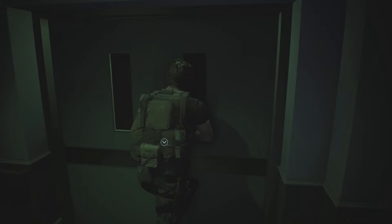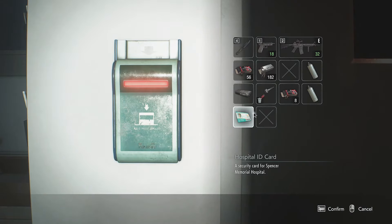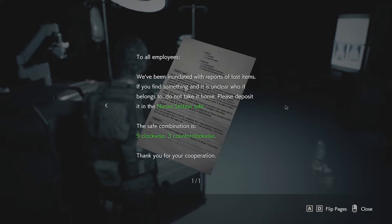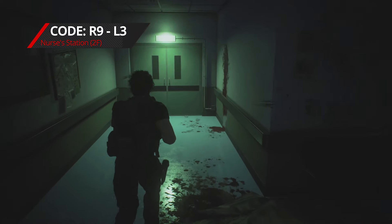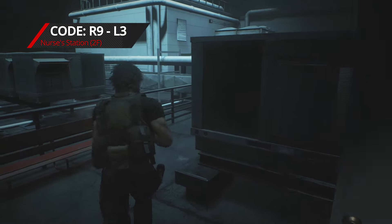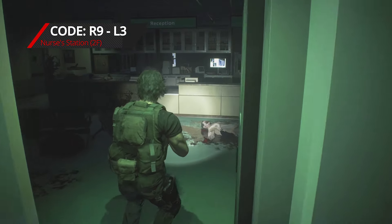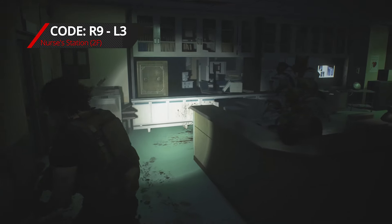Walk downstairs and turn left at the bottom to find the operating room. Use the hospital ID card to open the door and read the lost items sheet next to the operating table — the nurse's station safe code is 9 clockwise, 3 counter clockwise. Leave the operating room, take the door on the right, go upstairs and left onto the roof, then walk straight ahead to the nurse's station. The safe is at the back of the room on the left side — open it to get the dual magazine for your assault rifle.